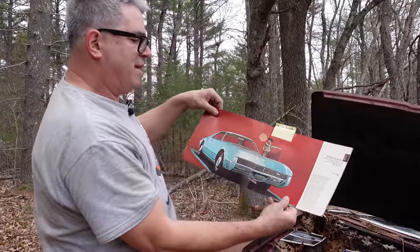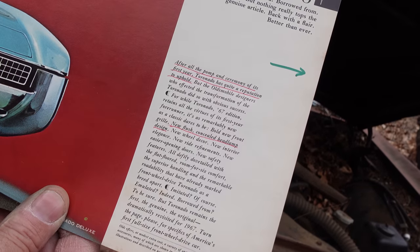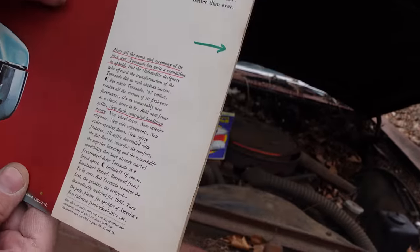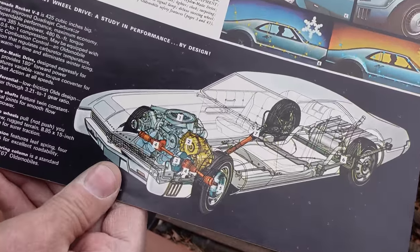Here they're talking about change and what it means. After all the pomp and ceremony of the first year, 1966, the Toronado has quite a reputation to uphold. New flush concealed headlamp design is one of the many things. And on the next page, what really makes the Olds Toronado special is the front-wheel drive — that cutaway picture right there.